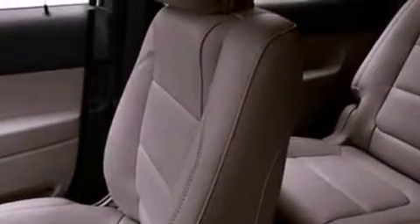The following features are also included: memory settings for the driver's seat positions so you can recall your favorite position with the push of one button, air conditioning, cruise control, a rear spoiler, and a security system.